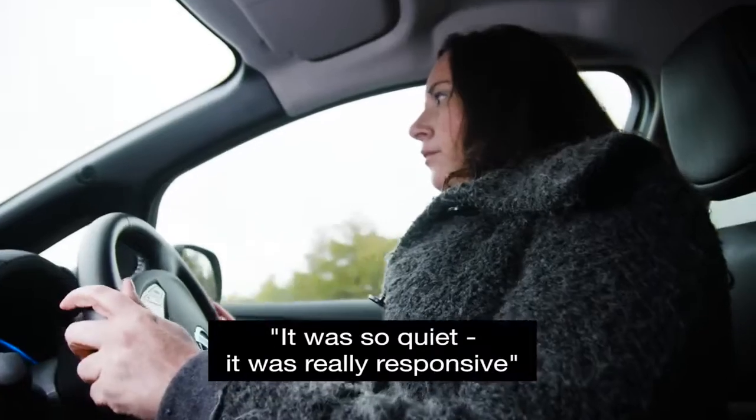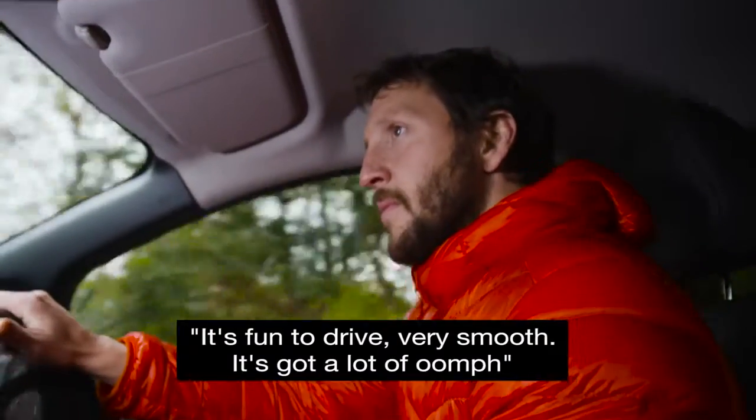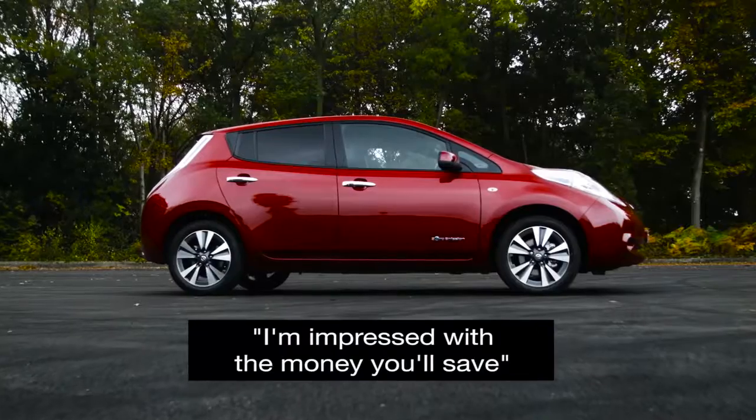I was really surprised. I was expecting to hear an engine, and when it was so quiet it was really responsive. It actually is quite fun to drive. It's very smooth. You've got quite a lot of oomph in there. I'm impressed.